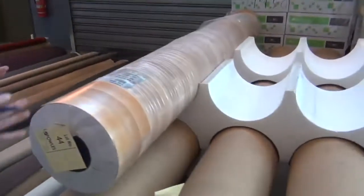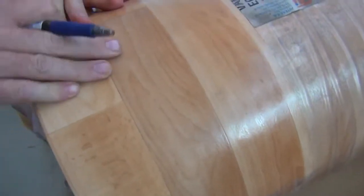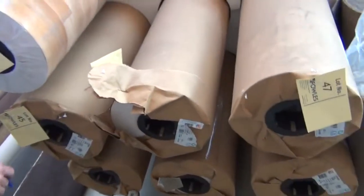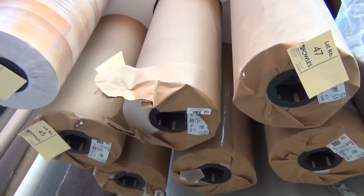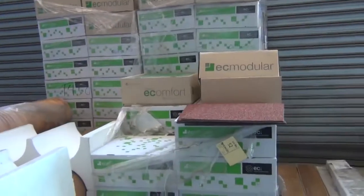Moving on to vinyl again — this time we've got the 2.5-metre wide timber look vinyl. These rolls are 30 metres long, I've got about seven of these, and they generally sell for around $15 a linear metre. They would normally retail at around about $80, so good value in the 2.5-metre — big quantity there if you need a big quantity of vinyl.